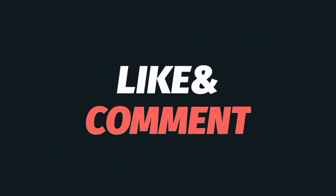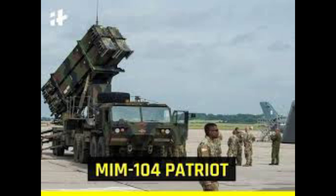In this video we will discuss the top 5 best air defense systems of the world. Number 5: MIM-104 Patriot.